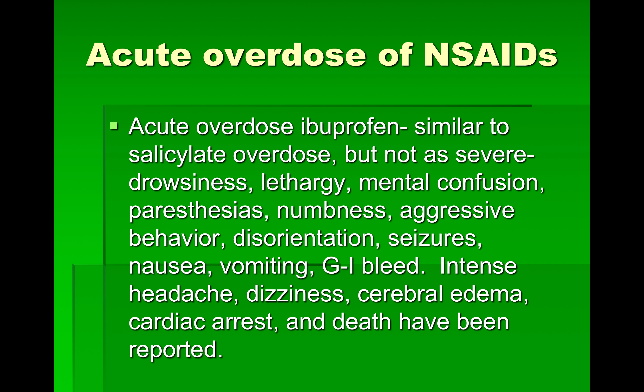This is our fourth video on pain medications and we're going to talk about the acute overdose of NSAIDs, because we just talked about the acute overdose of aspirin. It's similar to salicylate or aspirin overdose but not quite as severe. Most people take NSAIDs anyway, but some people take aspirin to lower their platelets.